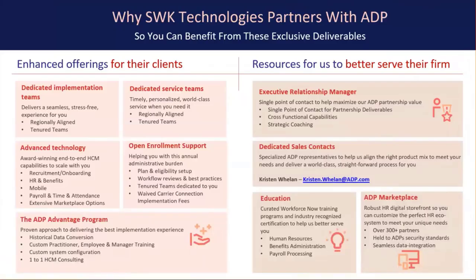SWK partnership perks and why ADP? The beauty of you being an SWK client is that if you do consider looking at different payroll or HCM providers, there are some unique perks that you can get through the SWK partnership through myself, Kristen Whalen, as SWK's dedicated ADP sales rep. These are perks that you can't get direct through calling into ADP, going on our website, or working with a local sales rep. So if you are going to be evaluating your payroll or HCM, please do contact me so we can get you to take advantage of some of these perks that you see on your screen, such as dedicated implementation and dedicated service, which is huge. SWK has an ERM which manages their entire book of business with us to ensure all their clients have the best possible ADP experience.